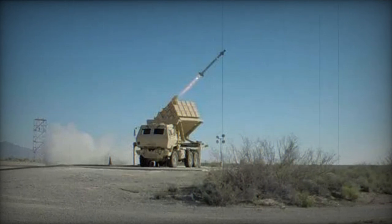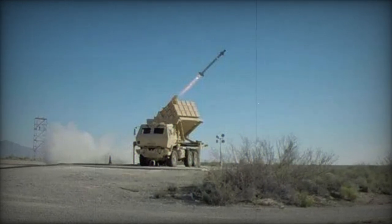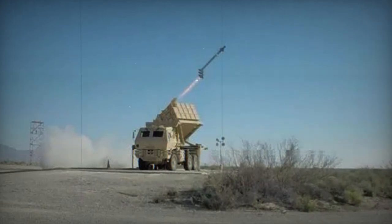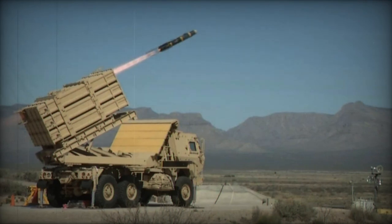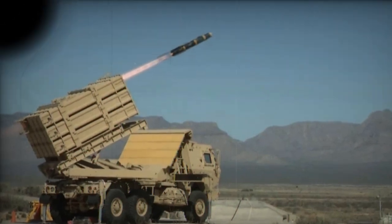The IFPC Inc. 2 is a strategic response to complex aerial threat scenarios, ensuring enhanced protection of sites and armed forces. With this system, the U.S. military should be equipped with a crucial defense tool for its national security.